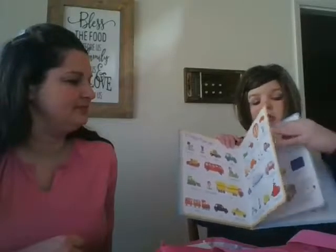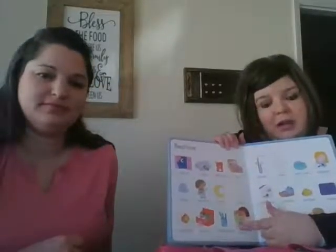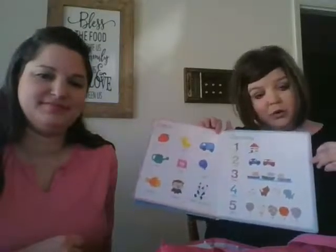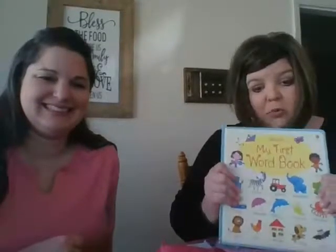There's also the bedtime page, and I do use that page with a child I'm targeting bilabials — we do bed, moon, pillow, and one-to-one correspondence. So that's what's in my therapy bag. I love these books. I hope you'll buy some.